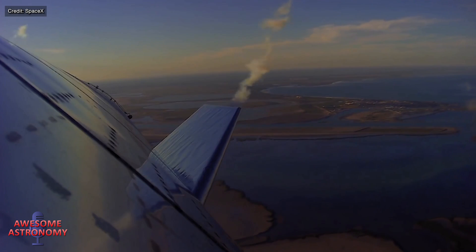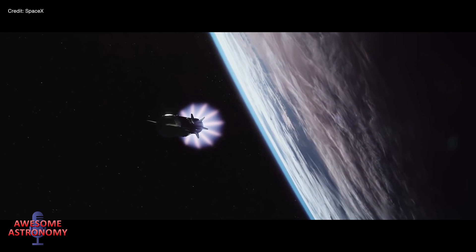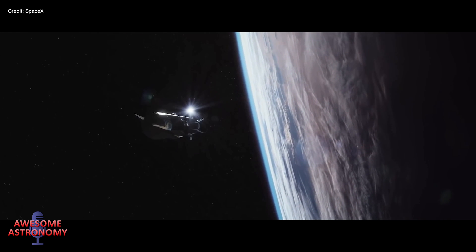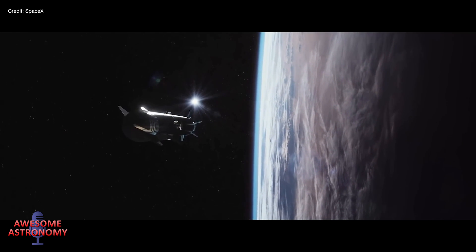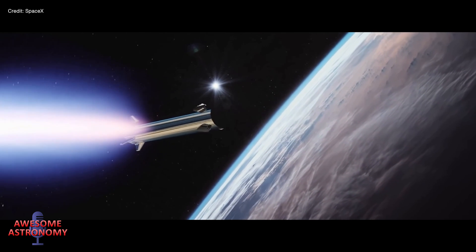So first up in my list is the orbital launch mount, the least sexy sounding of my five, but hopefully I can convince you that it's cooler and harder than it sounds. Because unlike the rockets we saw launching and landing at Boca Chica last year, the rockets launching this year are intended to go into Earth orbit, with a booster stage and the spacecraft section that we saw being launched, blown up, and finally landed in 2021.